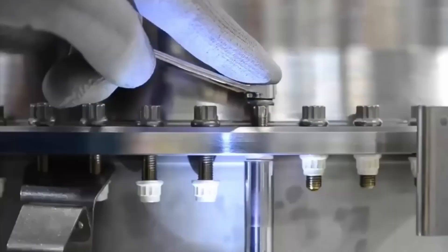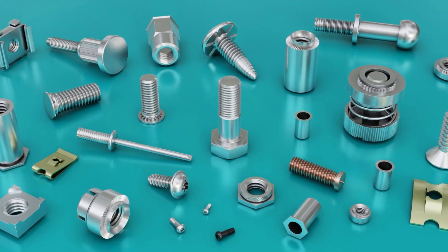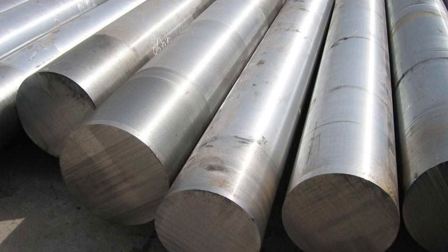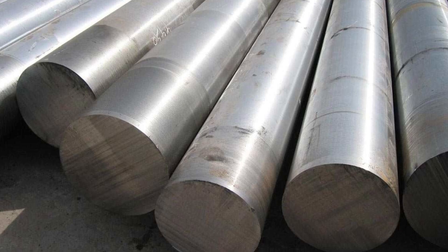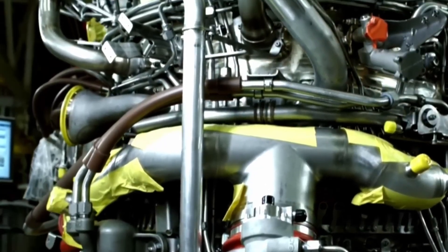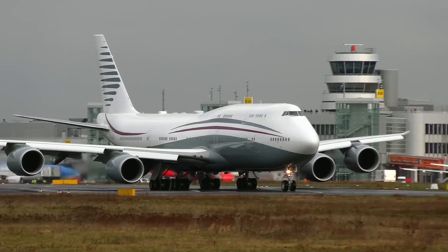Every bolt is tracked with a unique serial number and stored in a digital log. Some fasteners are made from high-strength Inconel, a metal designed to handle high temperatures and constant stress. Inside the fan module, engineers also install Kevlar liners, designed to catch any broken blade fragments in case of failure, keeping the rest of the aircraft safe.